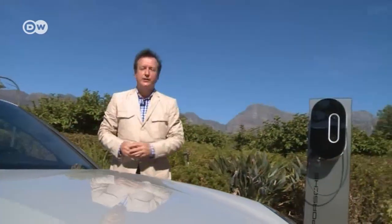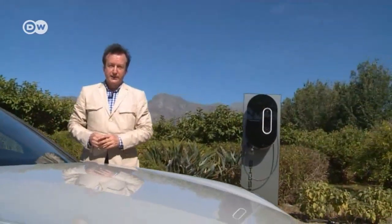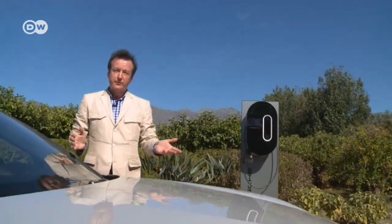Reinhold explains that it takes about six hours to fully recharge the e-hybrid's battery from a European 220-volt household outlet. A quick-charge station for an extra 4,500 euros will cut two hours off that time.